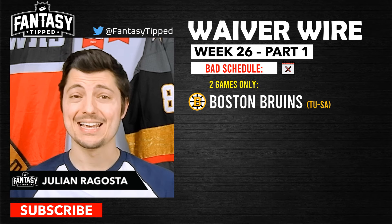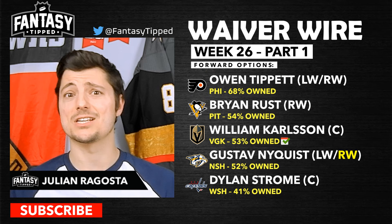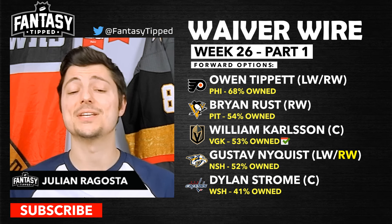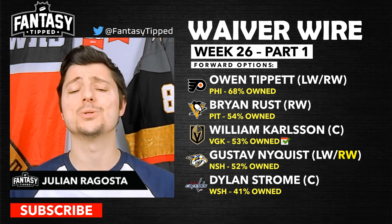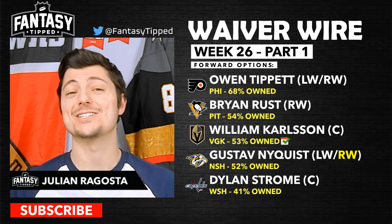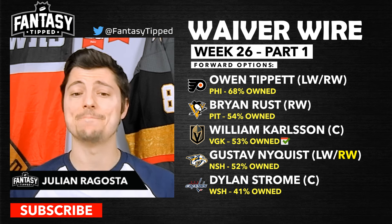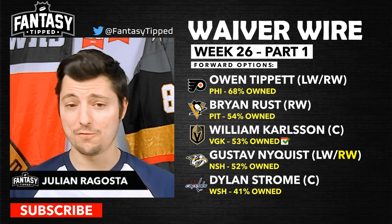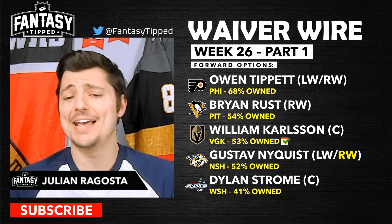Jumping into forward options: Owen Tippett is someone I've had on this list for a few weeks — great deployment, top-six minutes, top power play time, likes to shoot the puck. Brian Rust is absolutely exploding, playing on the top line and top power play; the Penguins play three games including one on Monday off night, so definitely consider adding him. William Carlson is an excellent add for the off nights since Vegas plays all four of them — an awesome add if you can afford it.